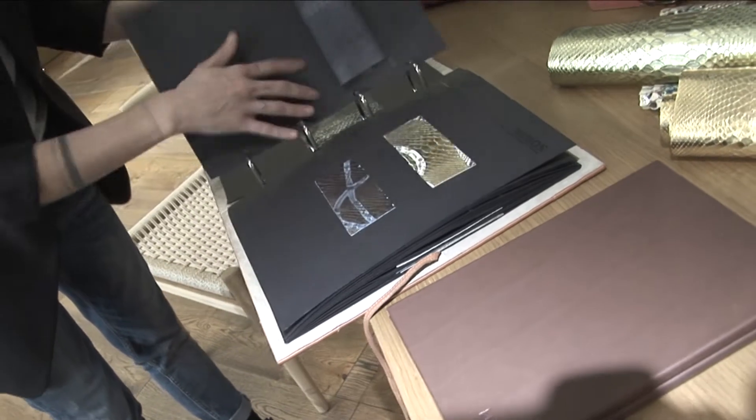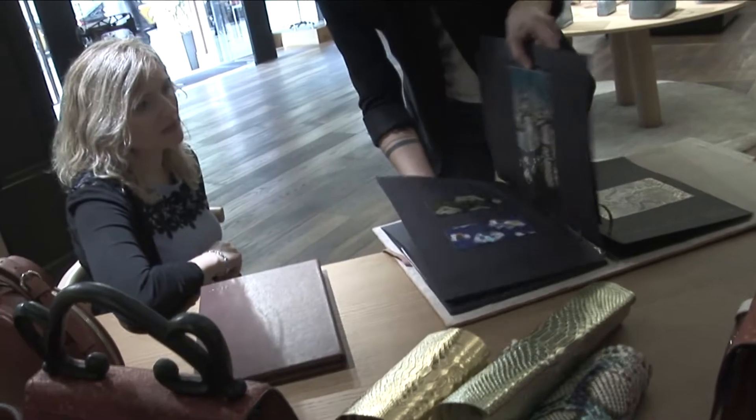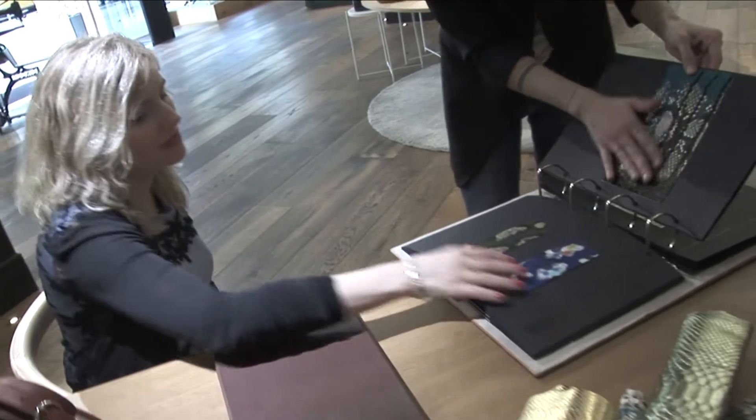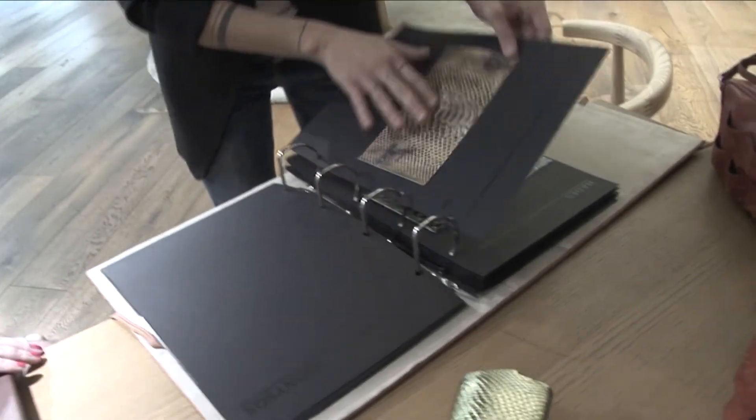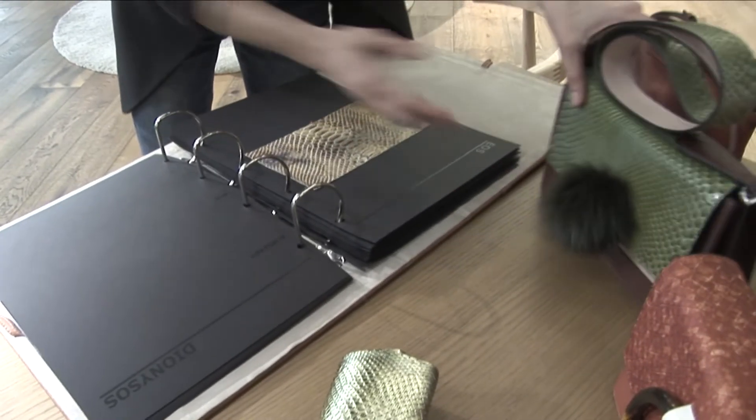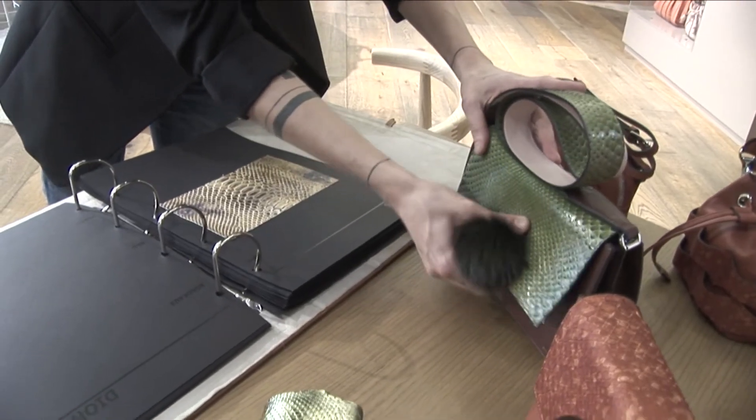Es muy bonito también porque aprendes mucho del cliente, porque al final es como lo ves desde fuera y te dicen: mira, a lo mejor me gusta con el asa más larga o de otro color o de otro tipo de piel o con más ranuras.